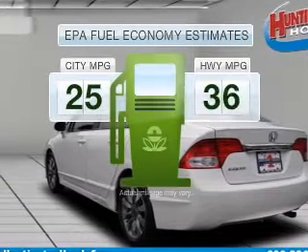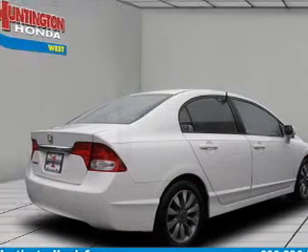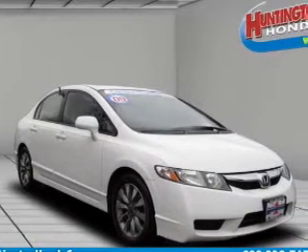In the city or on the highway, you'll spend less time at the pump with this fuel-efficient vehicle, featuring an efficient four-cylinder engine that responds smoothly to its five-speed automatic transmission.